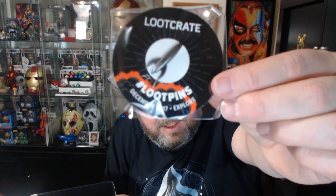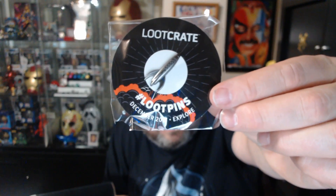Last but not least, the last Loot Pin of the Year 2018 — the Explore Pin, which is the theme this month if I haven't mentioned that already. It's a rocket. I don't think there are any alternate pins this month, at least I'm not aware of one.